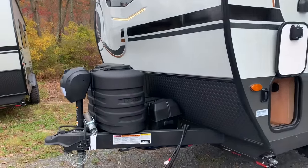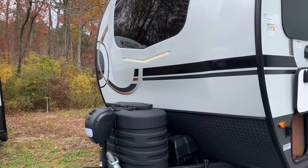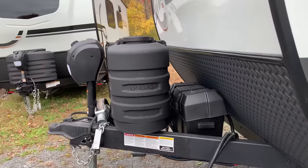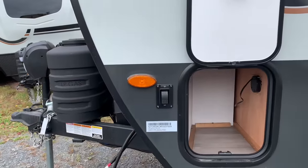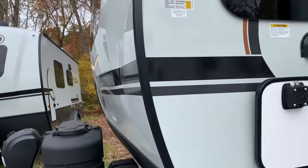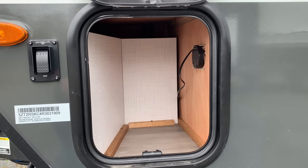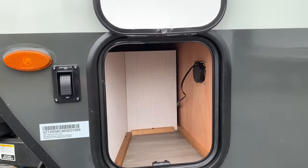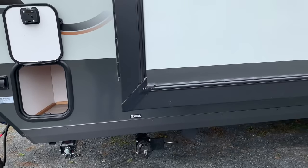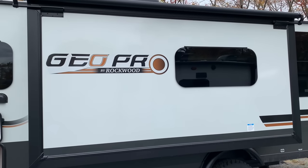Let's look around the unit first. The front is going to be the same as all the other Geos: automotive grain windshield, front power jack, two 20-pound propane bottles with room for two batteries, battery disconnect underneath, and a switch for the docking lights — that LED light strip right up front that's on right now. The first storage compartment is pretty tiny, but good on Rockwood for at least giving you something here.